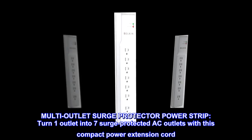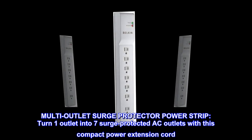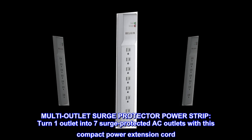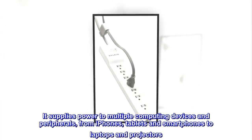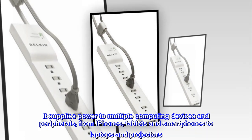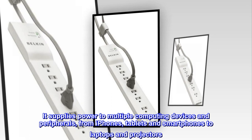Multi-outlet surge protector power strip. Turn one outlet into seven surge protected AC outlets with this compact power extension cord. It supplies power to multiple computing devices and peripherals, from iPhones, tablets and smartphones to laptops and projectors.